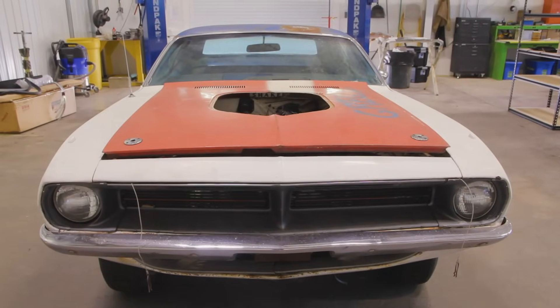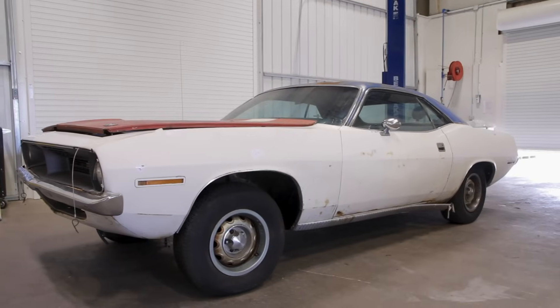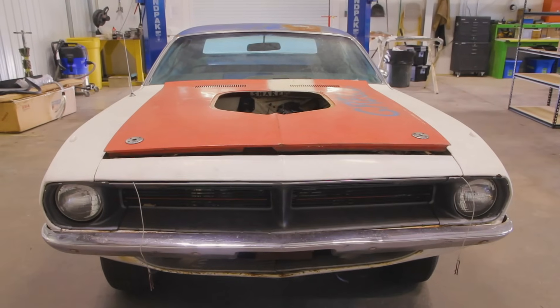Stay tuned for that visit because that was like nothing you ever saw before — a lot of bleeps in that one. As it stands right now, it's a 70 Hemi Cuda. All shaker hood cars on 70 Hemi Cudas. Blue interior, blue painted roof. Exceptionally rare.